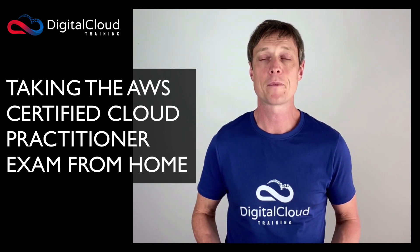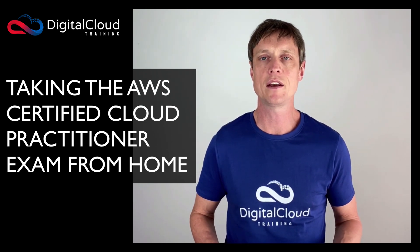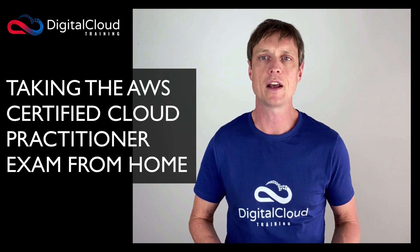So how does it work? Using the AWS certification website, you can schedule an exam using Pearson VUE and select the option to take the exam at my home or office. There were lots of appointment times and I was actually able to book an exam for the very next morning.